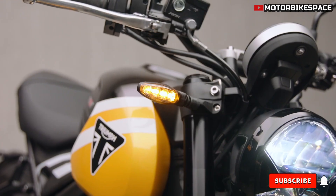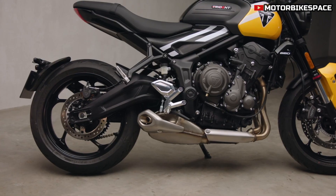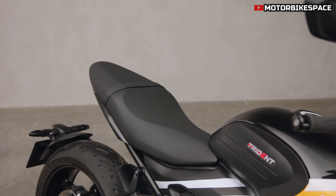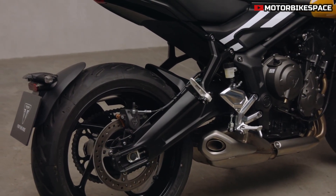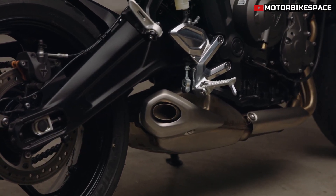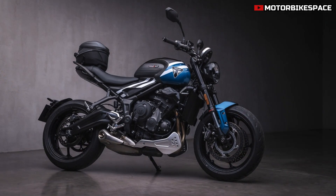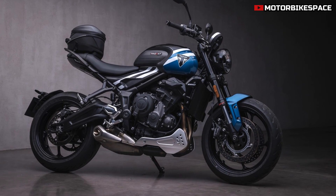This configuration combines the benefits of twin and four-cylinder engines, providing the low-end grunt of a twin with the high-revving excitement of a four-cylinder. Riders will also enjoy the signature exhaust note that only a triple engine can offer. The gearbox is designed for precision and now includes Triumph Shift Assist, allowing clutchless upshifts and downshifts, making rapid acceleration more seamless. The Trident balances everyday usability with performance, making it suitable for both urban commutes and spirited weekend rides.